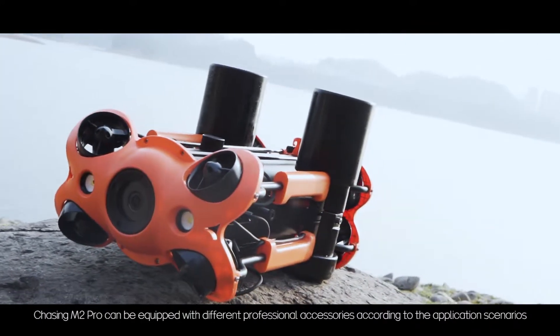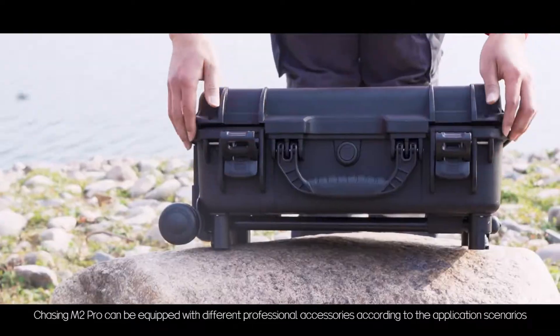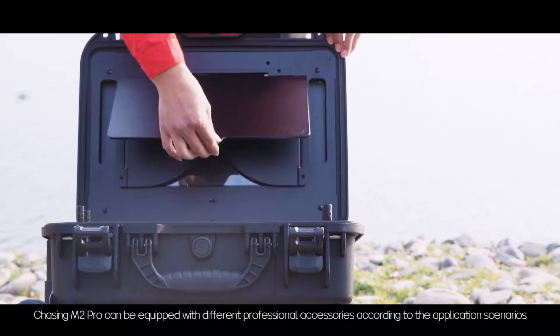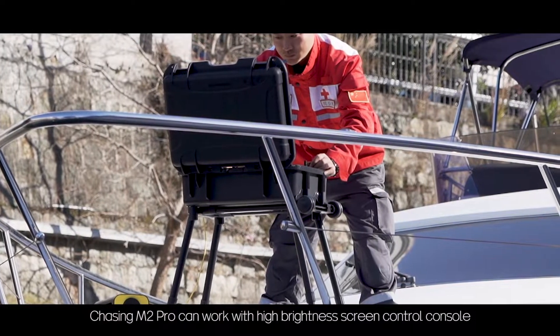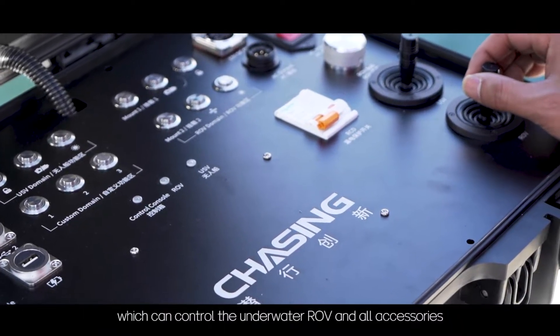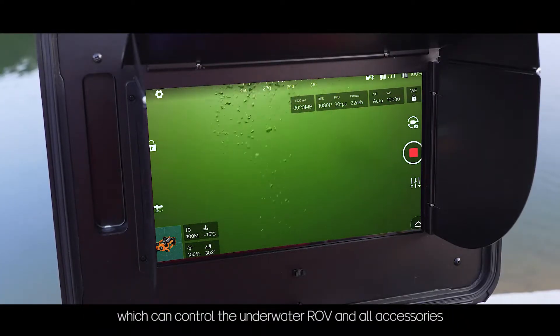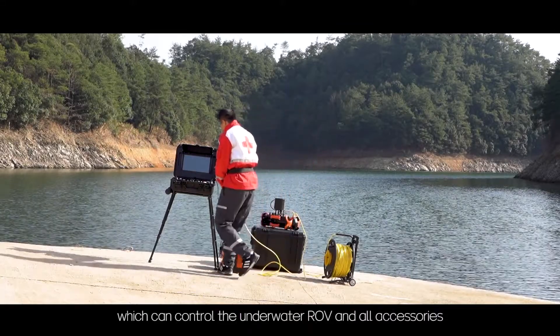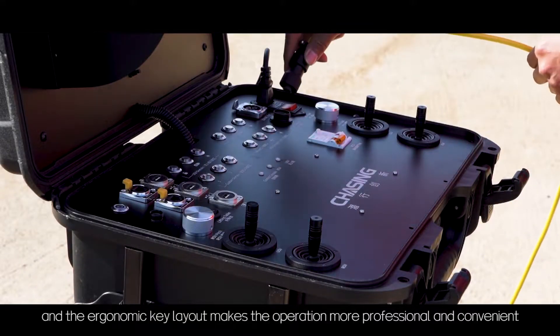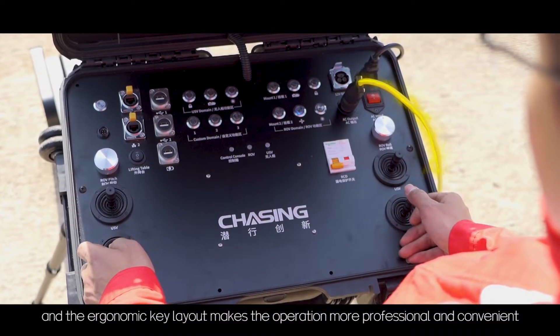Chasing M2 Pro can be equipped with different professional accessories according to the application scenarios. It can work with a high brightness screen control console, which can control the underwater ROV and all accessories. The screen presents clear images in daylight, and the ergonomic key layout makes operation more professional and convenient.